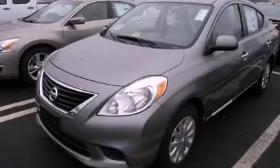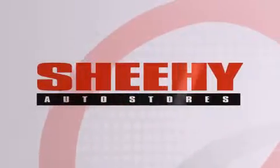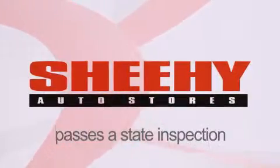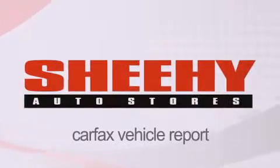Stop by today and test drive this automobile for yourself. Every Sheehy Select used vehicle comes with a 3-day money-back guarantee, 60-day, 2,000-mile warranty, passes a state inspection and our 175-point inspection system, and comes with a CARFAX vehicle report.